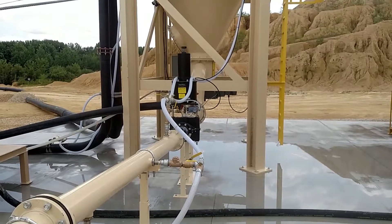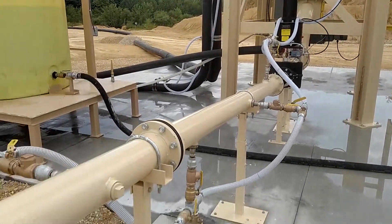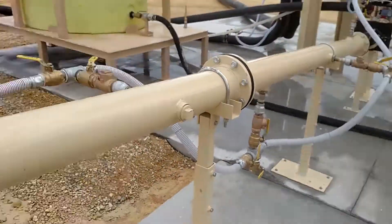There's no secondary dewatering equipment — there is no press or belt. We are introducing a little bit of secondary polymer here, but nothing extreme.